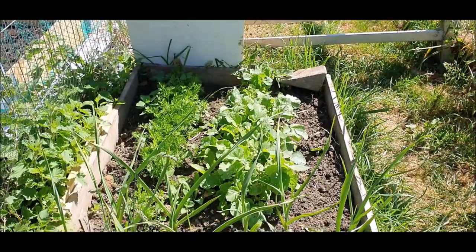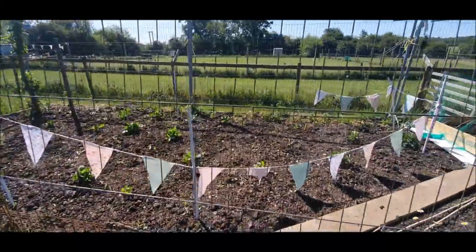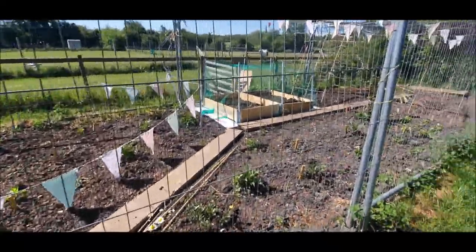The garlic, radishes, and carrots are all doing fine, as are the dahlias, peas, and the beetroots.